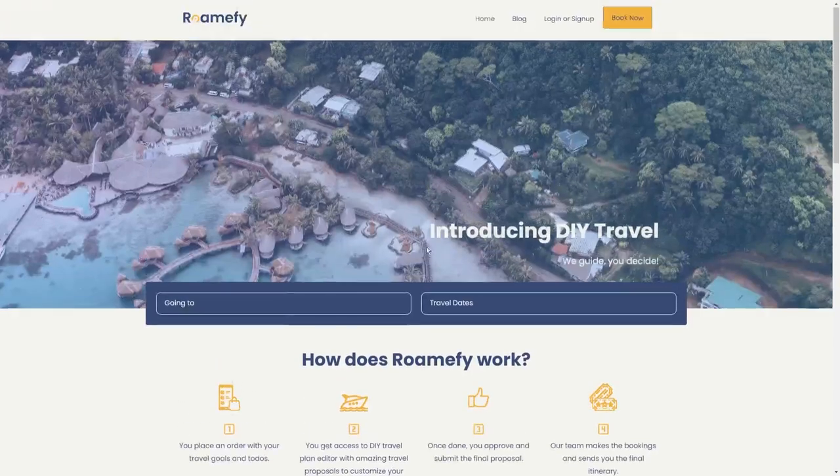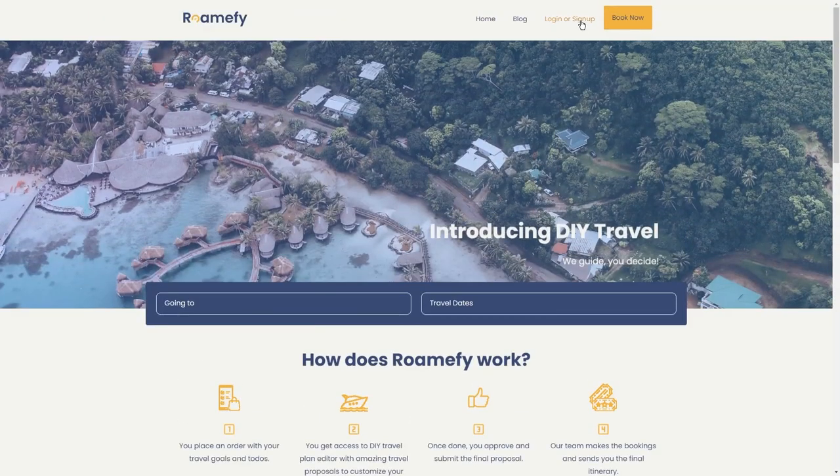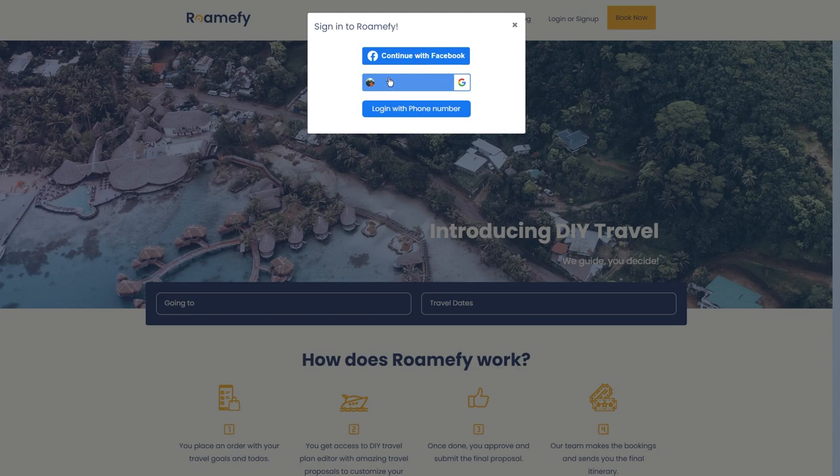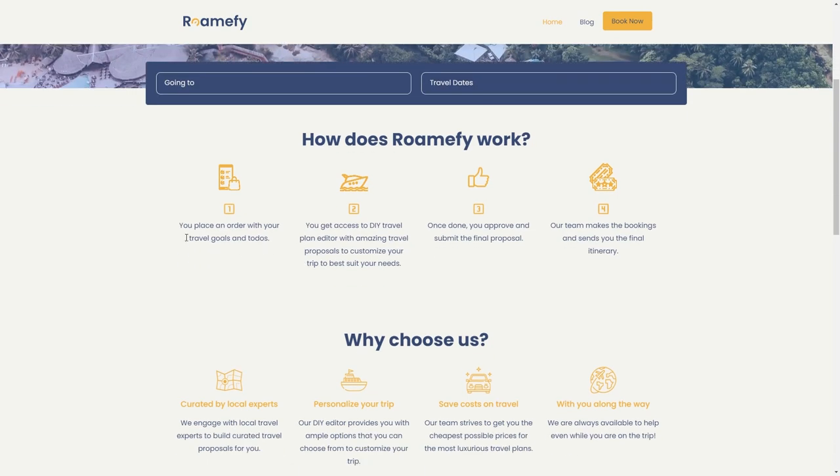Step 2: Sign up for Romify. Once you're on the website, keep an eye out for the Login and Sign Up button, which you'll find in the top right corner. Click on that and you can either continue with your Facebook or Google account to sign up, or if you're feeling old school, you can just log in with your phone number. Once you've successfully logged in, get ready to have your mind blown by how Romify works. It's simple — you start by placing an order and sharing your travel goals and to-dos. Then you get access to their DIY travel plan editor, which has amazing travel proposals just waiting for you to dive in. These travel proposals are top-notch, but here's the kicker: you can customize them to fit what you want. Romify wants you to have the trip of a lifetime and their editor gives you plenty of options to make it happen.